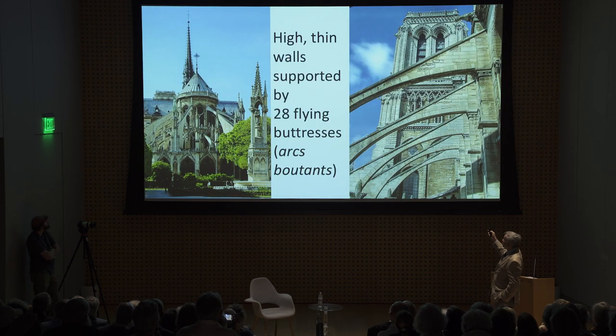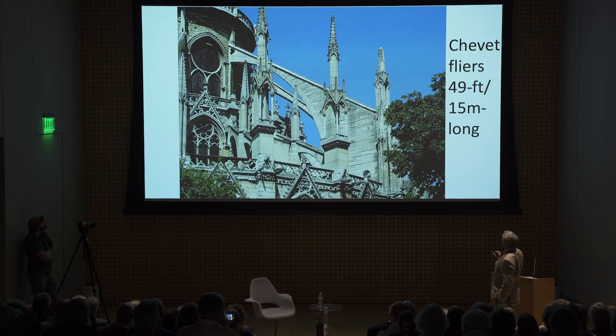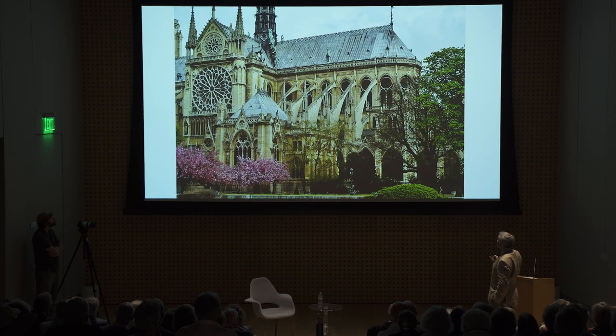These high, thin walls were supported by 28 flying buttresses of different types — these are 50 feet long, which is unheard of and very aesthetically pleasing. Much less clunky than the ones at Saint-Germain. Pinnacles were added on top to give weight to the buttresses.